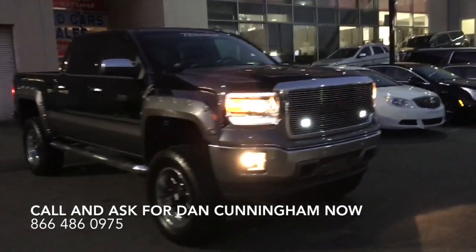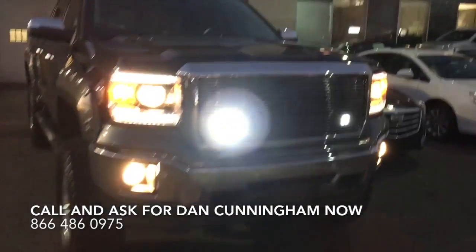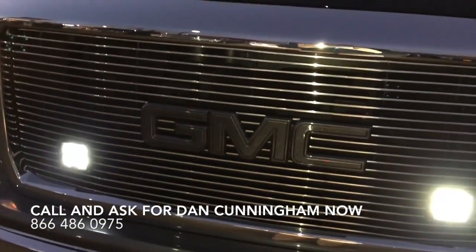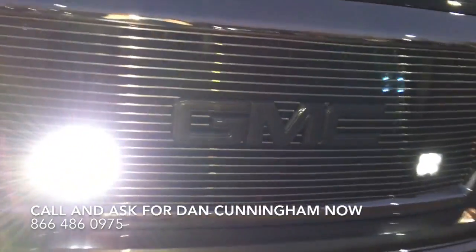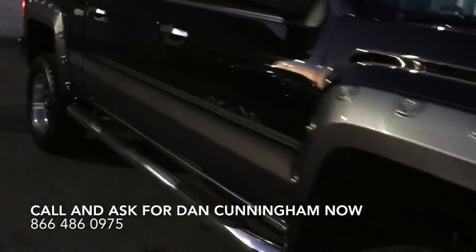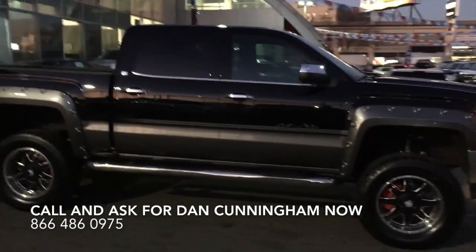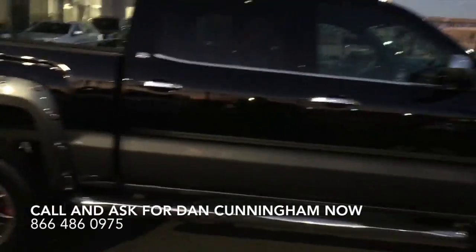Right away when you walk up to this truck, you can see it's got integrated LED headlamps. The GMC grille has been modified, and the badge and emblem itself have been made to match the grille. You can see it's got the long assist steps on the outside that allow you to have easy access to the rear bed.